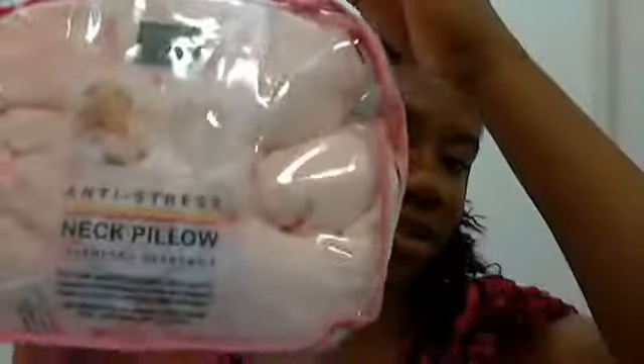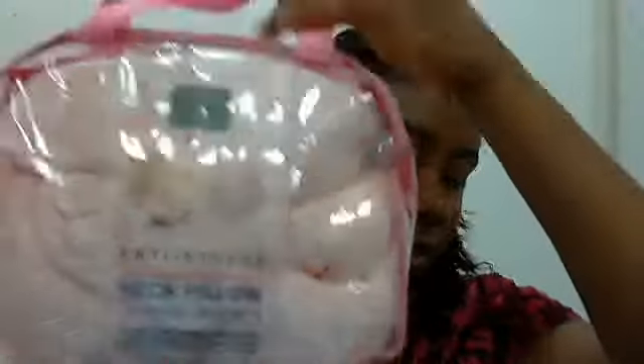You can put it in the microwave or freezer and it helps de-stress you, and I needed this because college is a stressor. Something else that I got was the Cucumber Eye Care Kit from Earth Therapeutics, and it has eye pads and an eye mask in it.